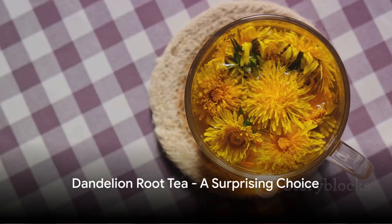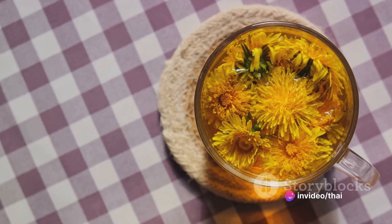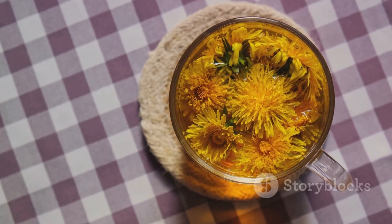The sixth drink is dandelion root tea. This might sound a bit unconventional, but dandelion root is a potent diuretic, increasing urine production and helping your kidneys clear out waste, salt, and excess water.